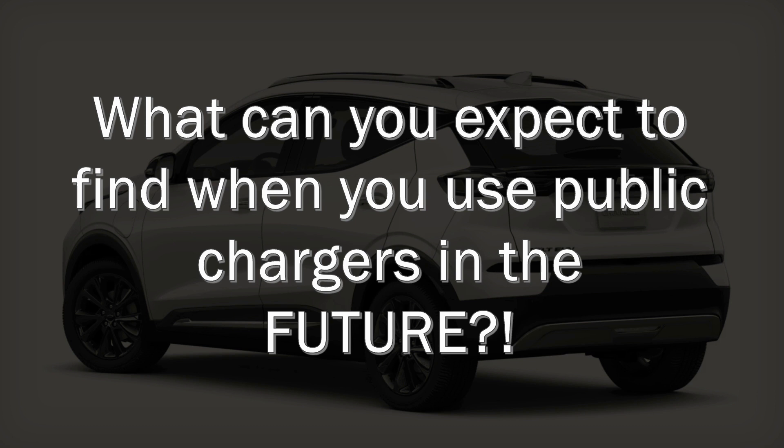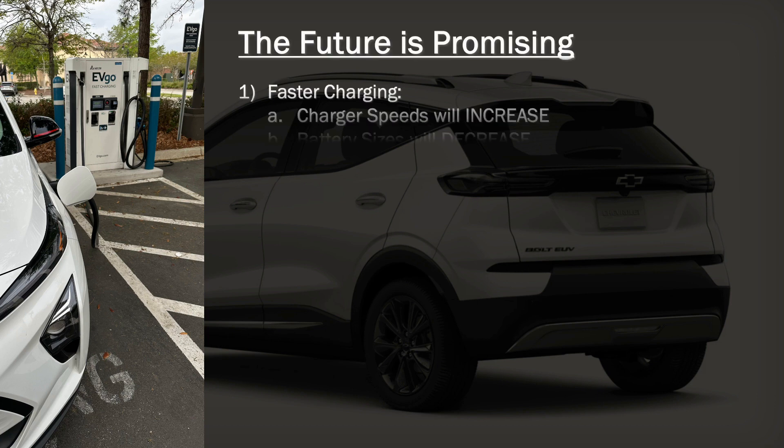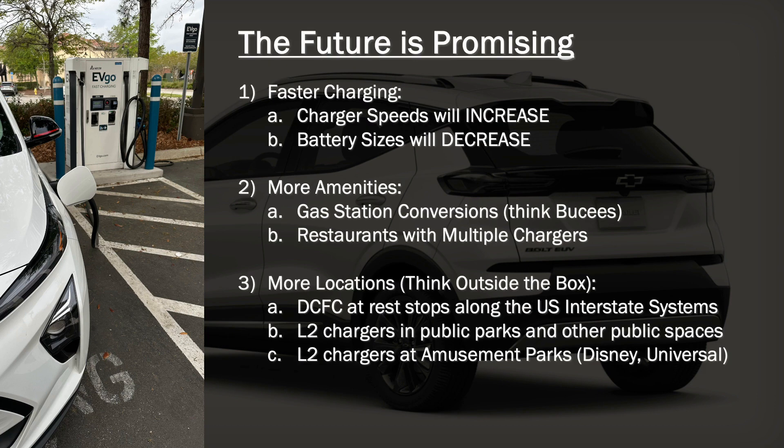What can you expect to find when you use public chargers in the future? The future is promising because of faster charging — charger speeds will increase. But battery sizes are also going to decrease. The need for these 200 kilowatt hour battery packs is going to disappear. I think you'll see the size of battery packs decrease as efficiency increases.